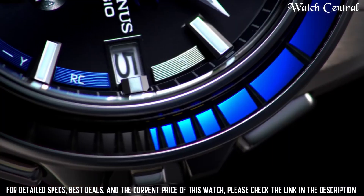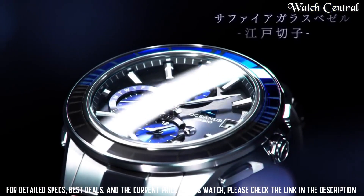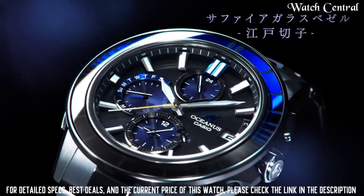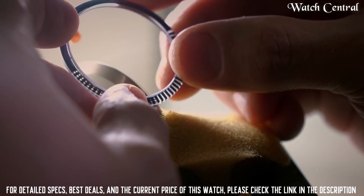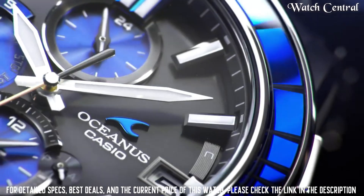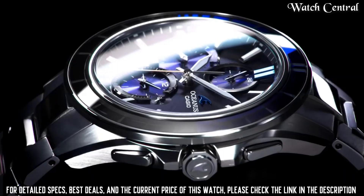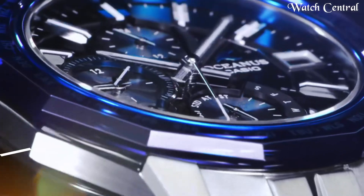Band color silver, dial color black, item weight 3.1 ounces, movement quartz, bezel color silver, strap bracelet. Features such as a world time function, alarm, and stopwatch.